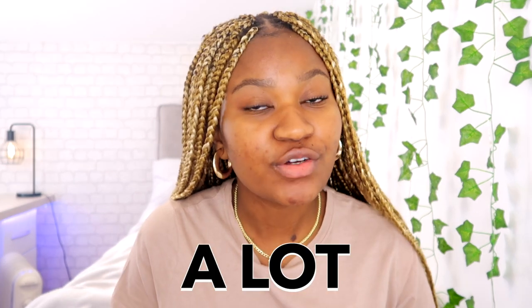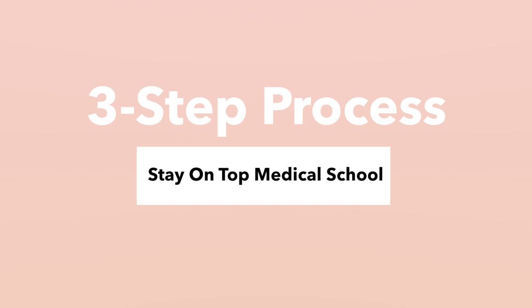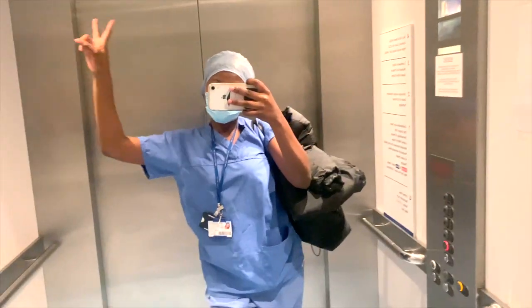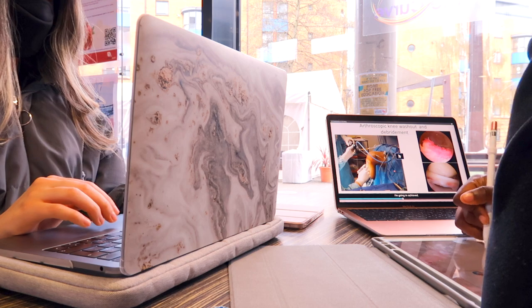Medical school has lots of content that you need to stay on top of, which you can easily do using this three-step process. Hi guys, my name is Liddy and I'm a UK-based medical student. I run this channel with my friend Hazal to document our lives becoming doctors and also share student tips along the way.